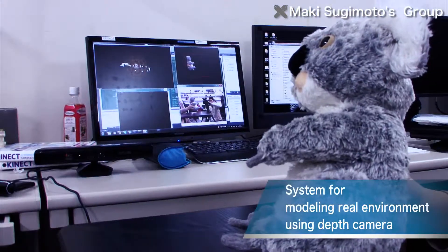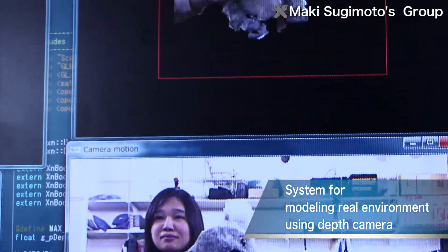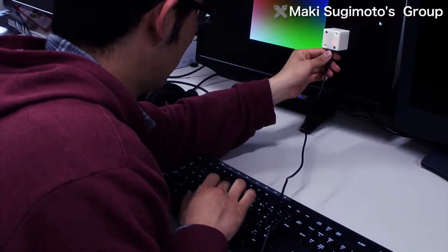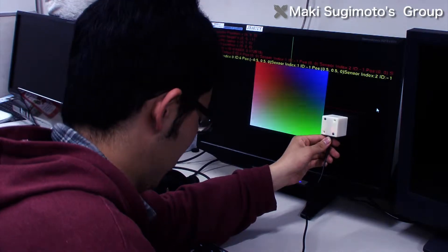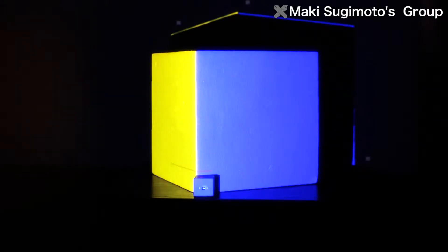The researchers are building a measurement system that models the real environment by measuring position and attitude using depth cameras. By using both visible and infrared lights, this system makes it possible to create an augmented reality environment by dynamic projection, where positions are aligned with high accuracy.